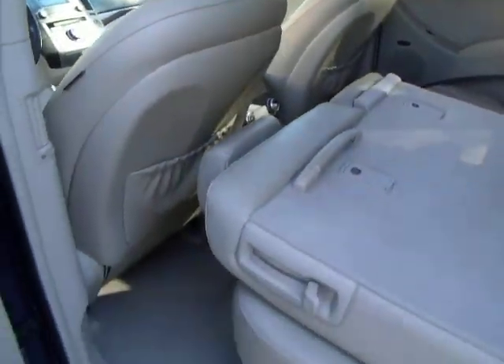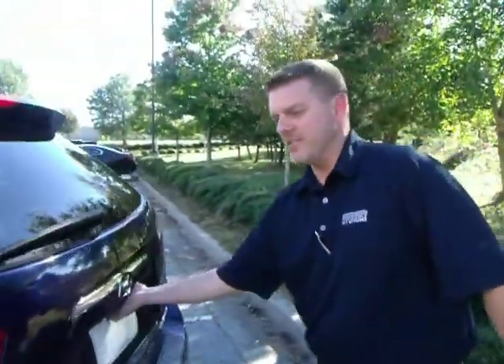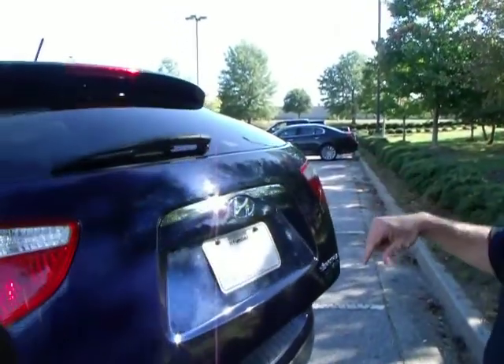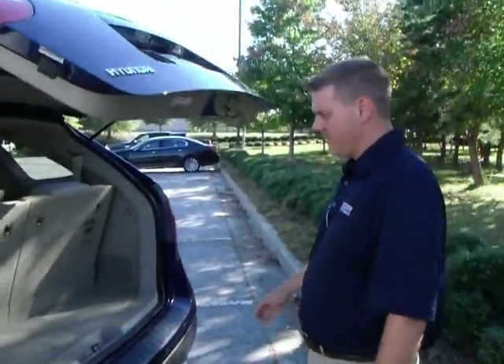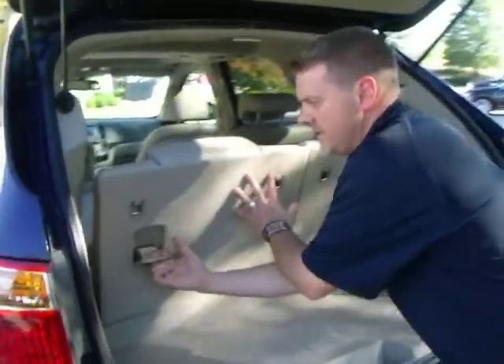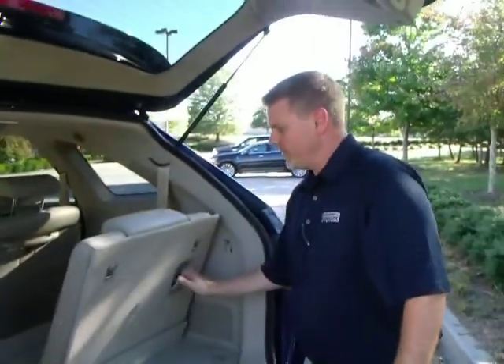We'll step to the rear of the vehicle. So the limited Veracruz has tons of options. One of those is the power liftgate. I want to show you guys the rear of the vehicle and show you how easy it is to let down and fold up the third row seating.